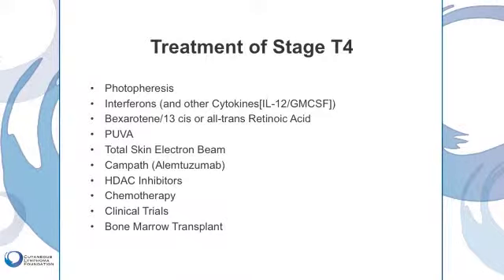CAMPATH is an antibody which I will discuss in a moment that is also highly effective for Sézary syndrome, but because it has potential immunosuppressive properties, it must be used carefully and under very specific low-dose regimens in an effort to eliminate the cancerous T-cells without eliminating healthy T-cells from the body.